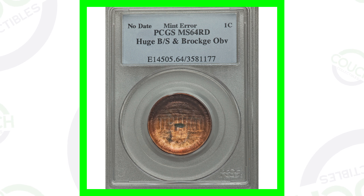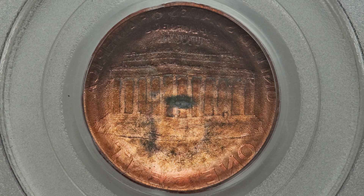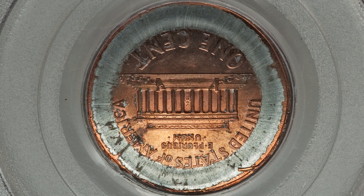Here is a no-date Lincoln cent that has a huge broad strike and a brockage on the obverse of the coin. Look at that — it's just an amazing looking type of mint error. This coin sold for over 115 dollars.